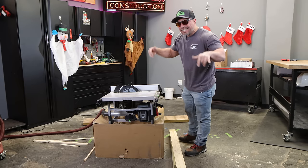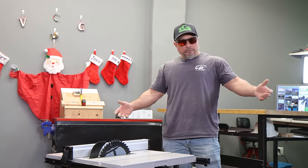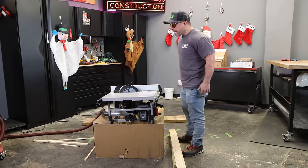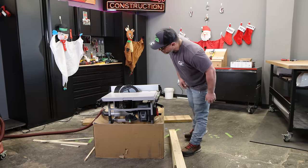The best part is, this saw has an option to be plugged into the wall. Is there a tougher challenge? Maybe we need to cut some hardwoods — hickory, maple. Let me know down in the comment section below what you want to see it cut next. What do you think of the new Flex table saw?